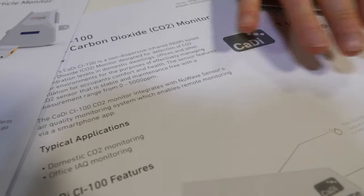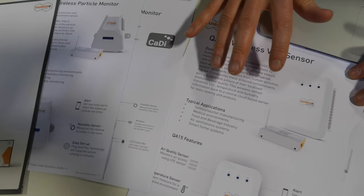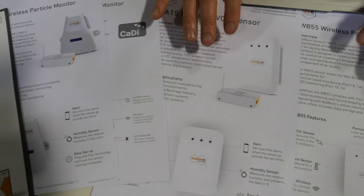Welcome to the ID TechX show. I'm Rob Merriman, operations with New Wave Sensors. We're a developer of air quality sensors targeting all aspects of air quality, everything from particle monitoring to CO2 monitoring. We also do chemical monitoring — VOCs, which stands for volatile organic compounds.